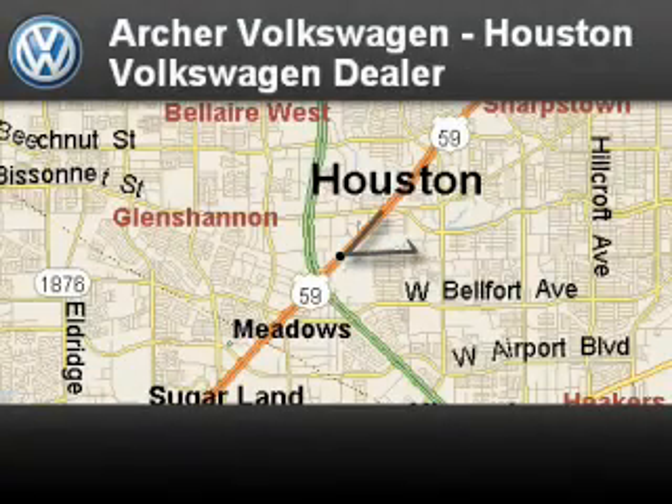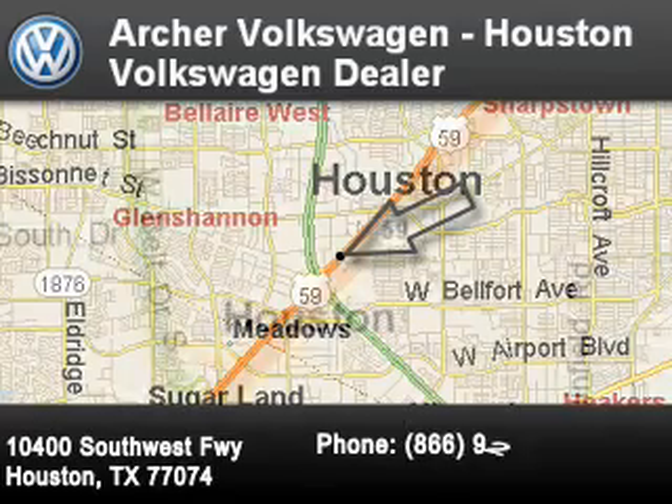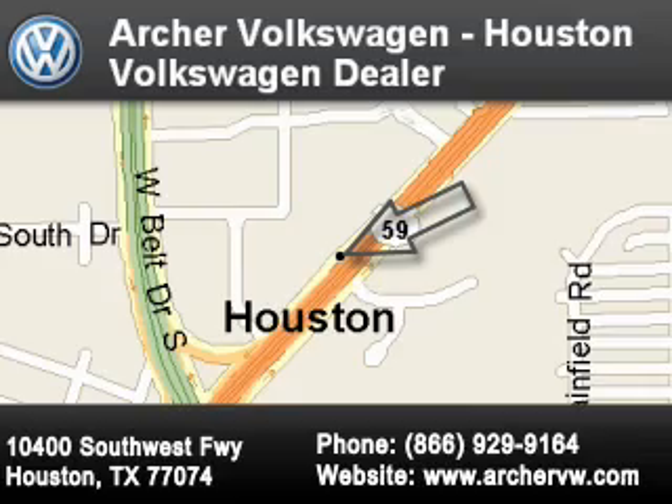Archer Volkswagen is located at 10400 Southwest Freeway in Houston. Our goal is to exceed all of your expectations to ensure that you'll return for future visits.